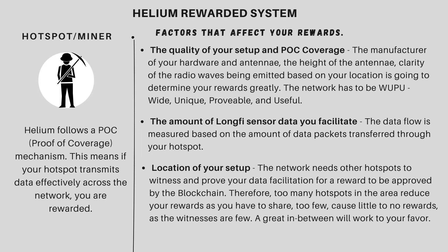The hotspots verify each other and you get paid by the blockchain once you prove data has been transmitted effectively. The quality of your setup really, really matters — the height of your antenna. Are you in a direct line of sight for your radio waves to witness with others? Or are you in between buildings and hills where your network would just not suffice or do well? Basically, the clarity of the radio waves matters.